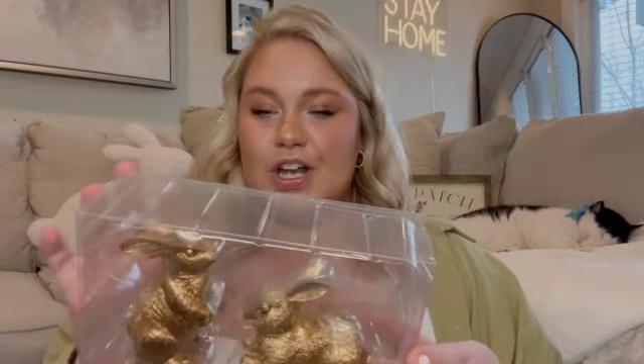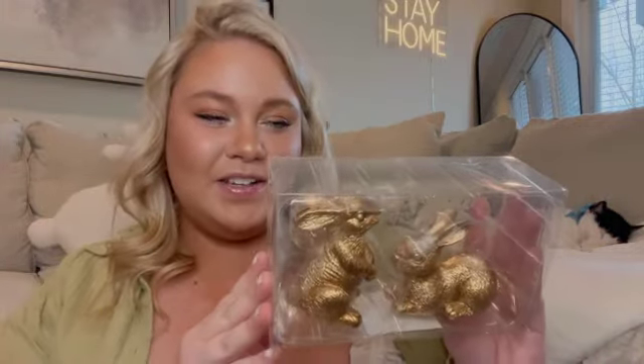I also got a few more bunnies at Target. These little guys — don't they resemble chocolate bunnies? I really love the brass copper tones of them, and I think they would look really elegant on top of my bar cart or my TV console, since my TV console is black with the same color knobs on the drawers. I think they would look really good there.